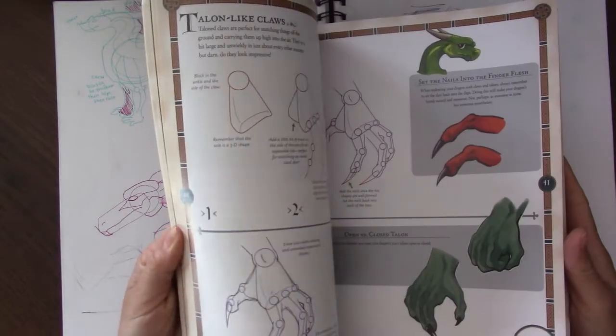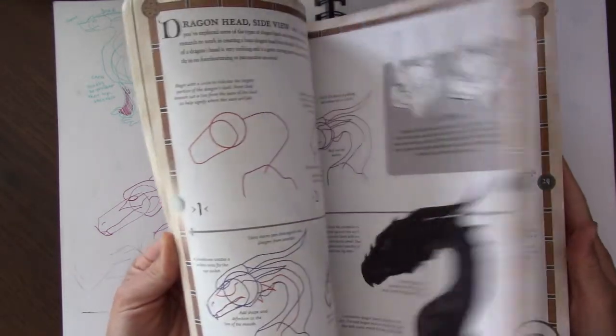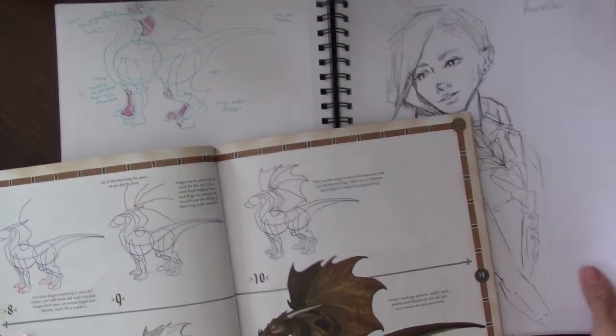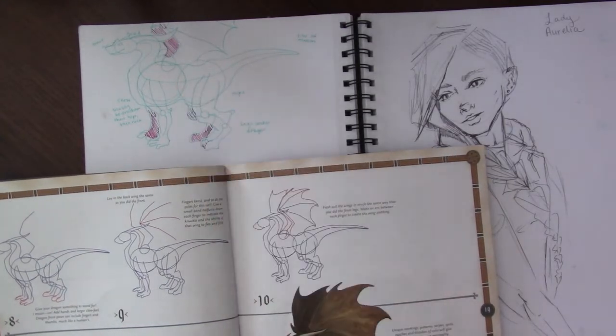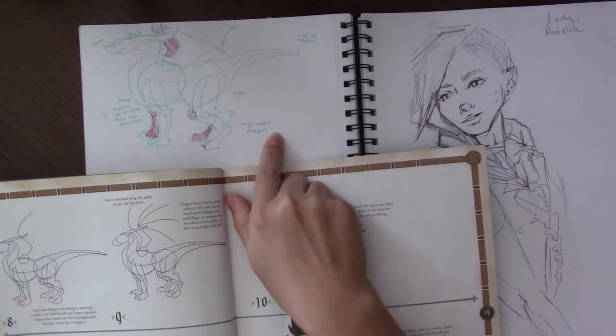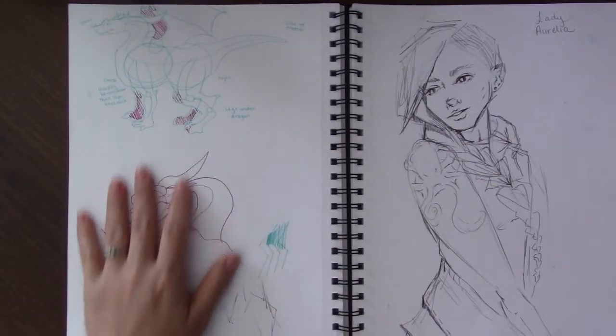I found this at the thrift store and I really like the different steps that they have. There's the reference of the dragon — I started up high, I don't know why I didn't give myself enough space, but I was trying to label where it is and copy it down, and then I used my pen to shade in where the darker places are.